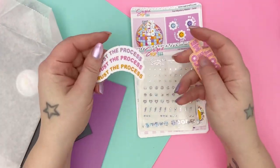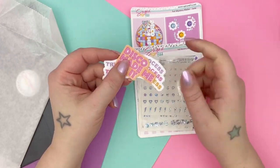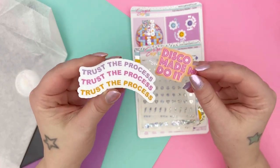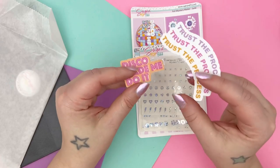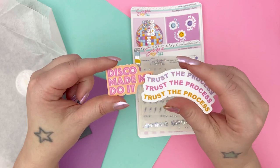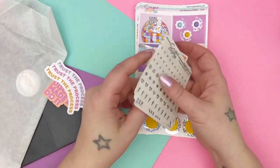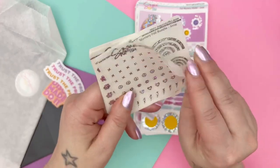So every month it includes kind of like a random bonus item that you don't know what you're going to get. Always sticker related. So this month you got two weatherproof vinyl stickers — you can put these on your car, on your water bottle, whatever. So this month you got two vinyl stickers as your random bonus item. So let's get into these clear foil sheets.